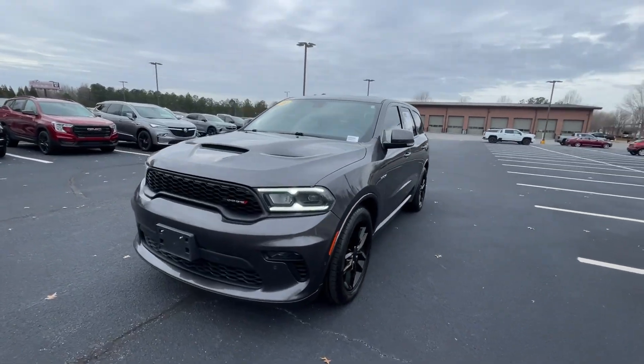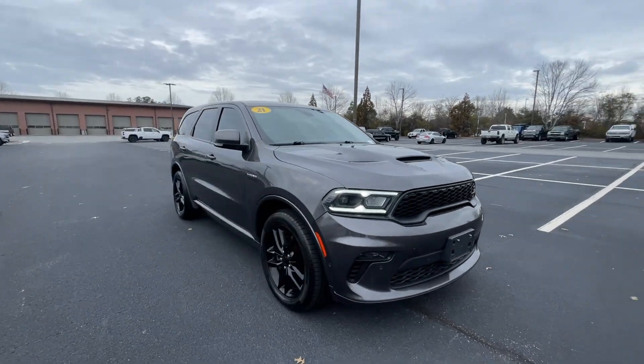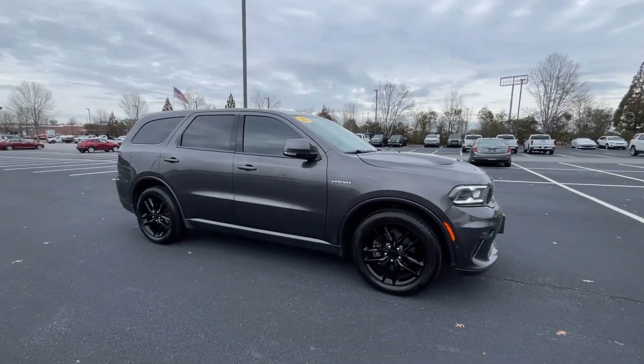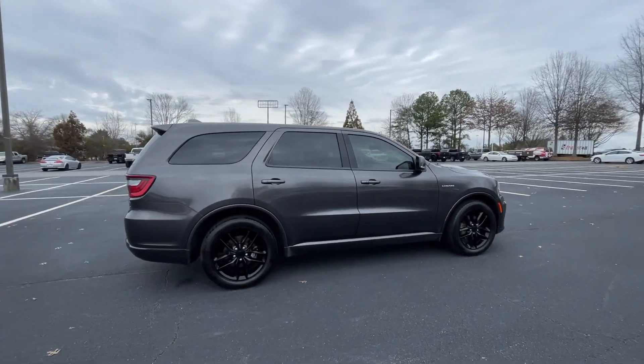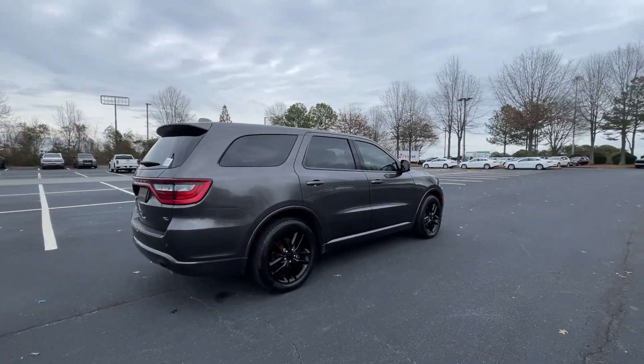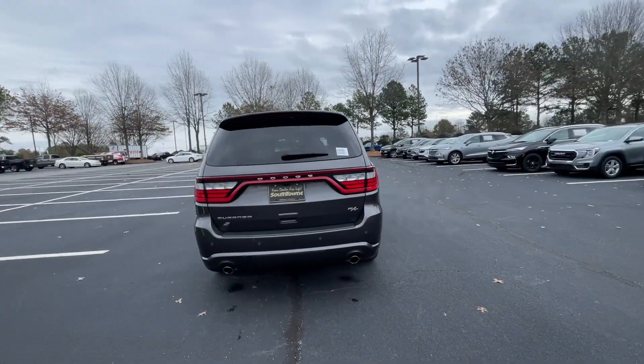Picture yourself in the 2021 Dodge Durango. With less than 60,000 miles on the odometer, this vehicle stands out from the rest. The Dodge Durango — the powerful full-size three-row SUV that blends rugged capability with refined, state-of-the-art comfort.